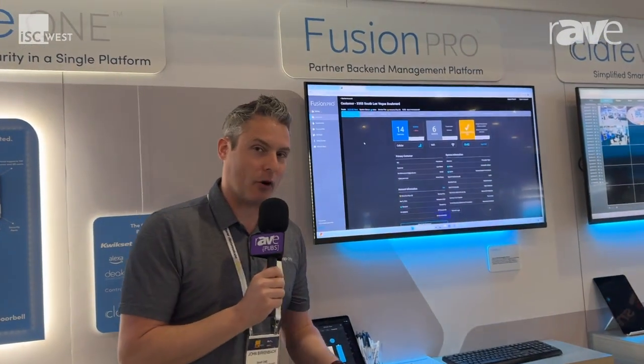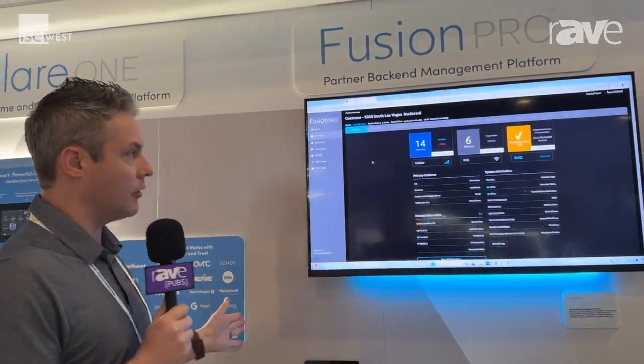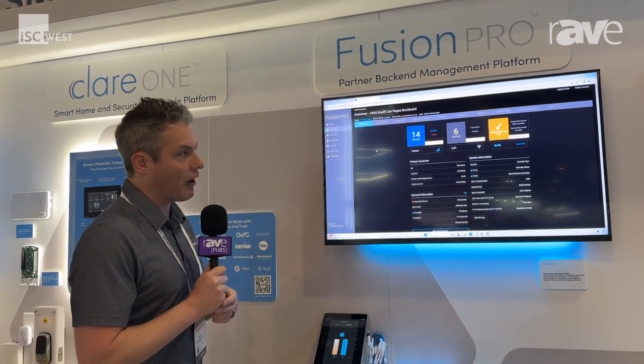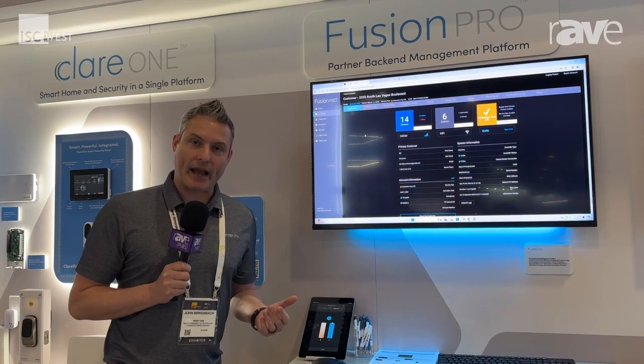We have our back-end platform called Fusion Pro, which will allow you to get your system online and get monitored with your central station, helping you generate RMR. We have very competitive pricing for our back-end fees.